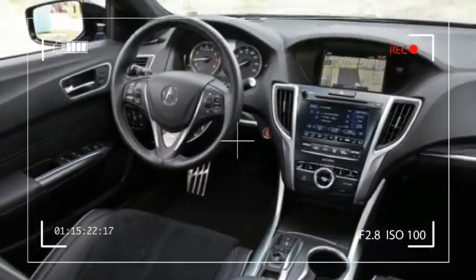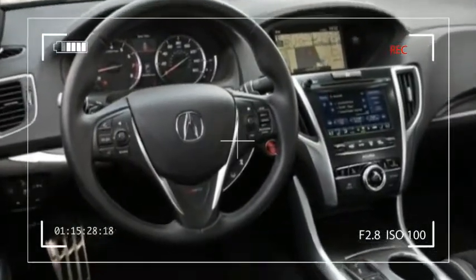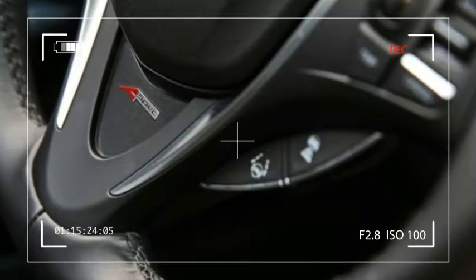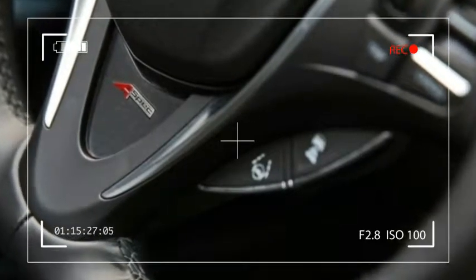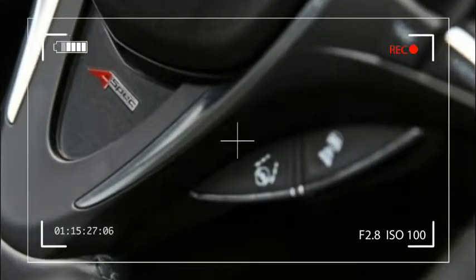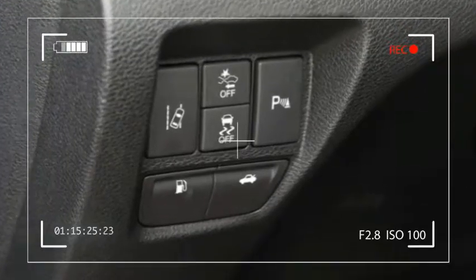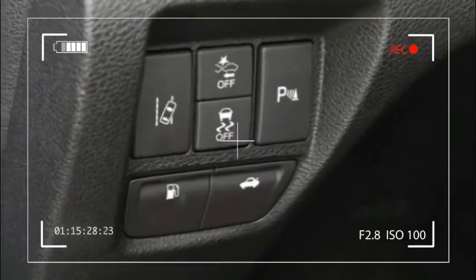All V6 model TLX's are powered by a 3.5-liter naturally aspirated V6 producing 290 horsepower and 267 pound-feet of torque, mated to a 9-speed automatic transmission. The V6 is available with Acura's super handling all-wheel drive.